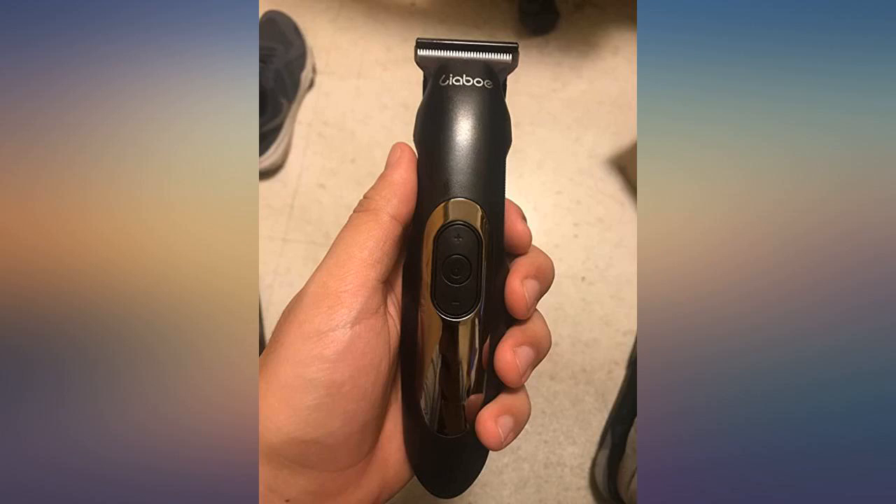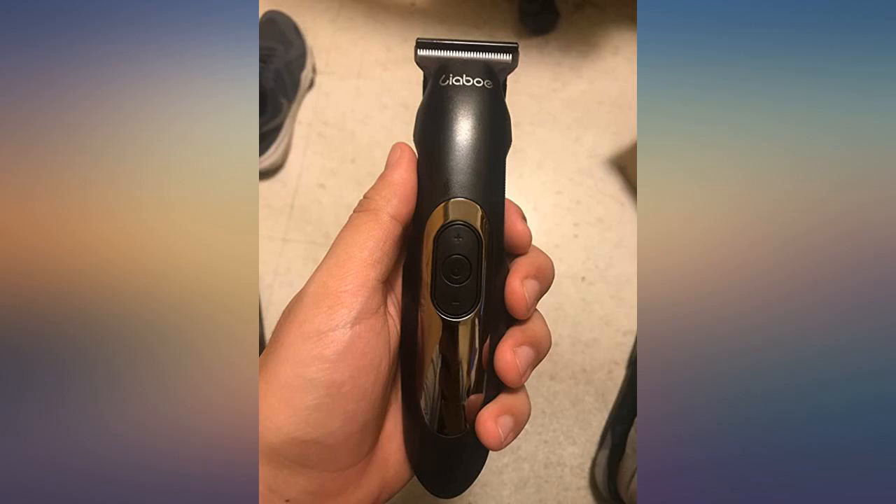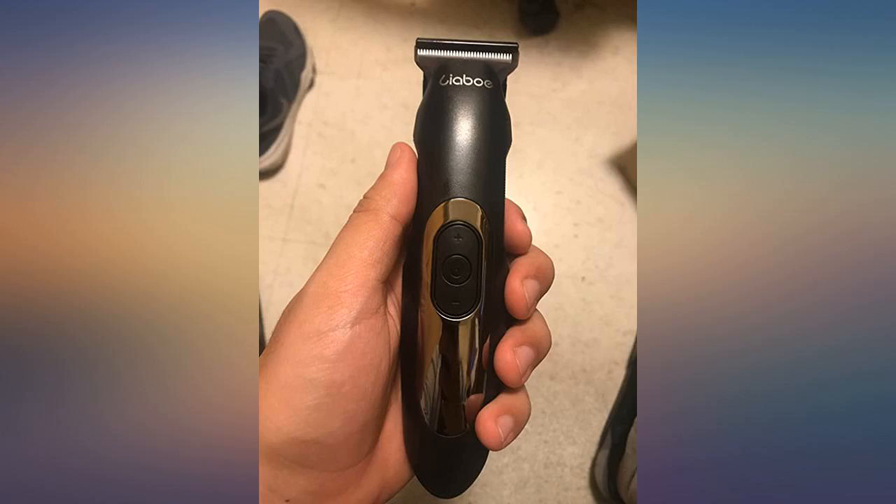I usually went to my uncle who lives with me for haircuts and the trimmer wasn't sharp and hurt sometimes. When I went to college I wanted to shave my hair to save money. I got this and was surprised how good the hair trimmer is. When I cut my hair the trimming was very smooth and didn't hurt at all. You can even change the RPM of the trimmer to your liking. I also really like that it's cordless since I cut my hair where there isn't a cord.